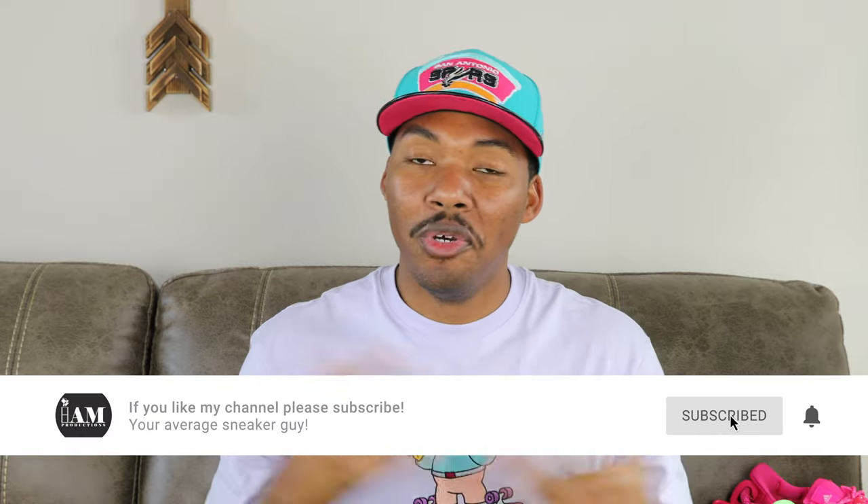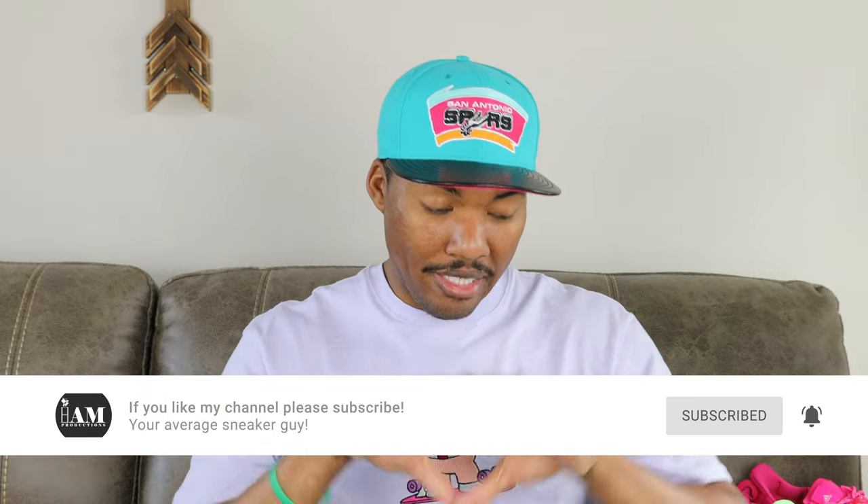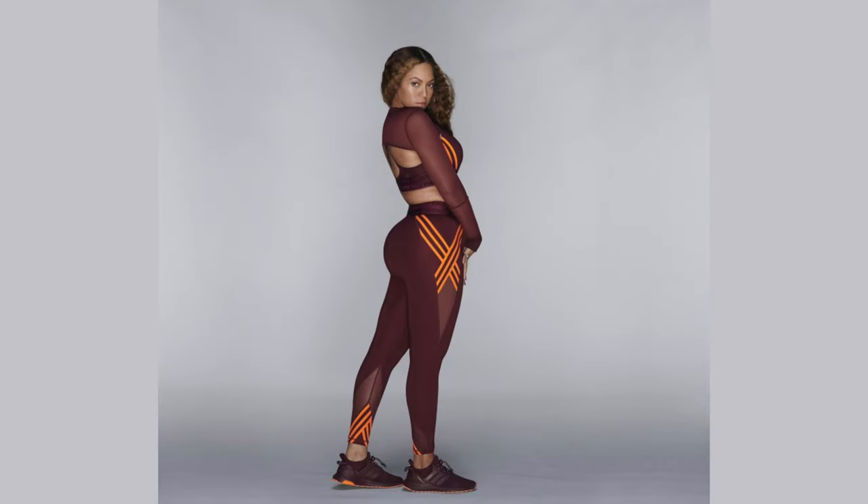As you know, Beyoncé has a collab with Adidas — the name of the brand is Ivy Park — and she's been dropping things consistently since 2020. The releases have been kind of spread out, some close together and some far apart. We're going to go through them all with dates and everything, so let me know what y'all think.